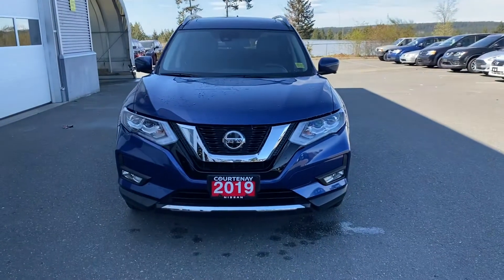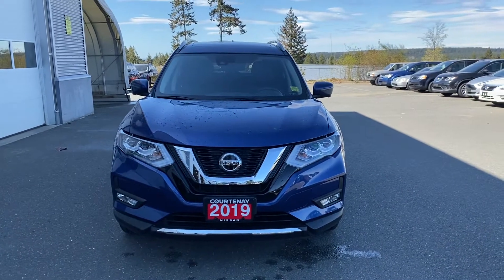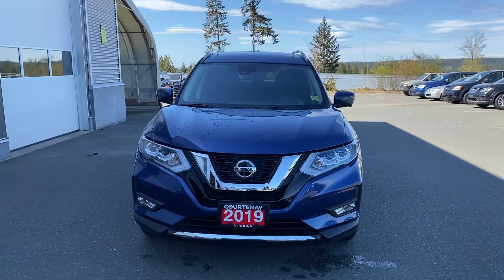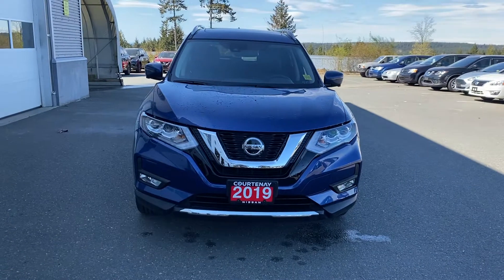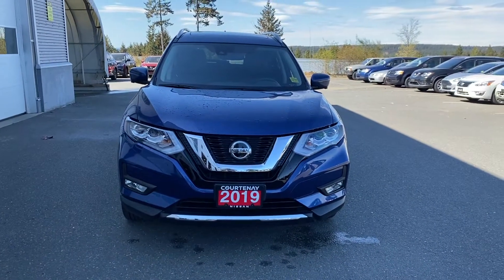Hello John and hello everybody, my name is Sartat and I am from Courtney Nissan. Today we would be talking about this beautiful vehicle — it's a 2019 Nissan Rogue SL — and I would be doing a small walk-around video so we can both have a better understanding of what features there are in the vehicle.